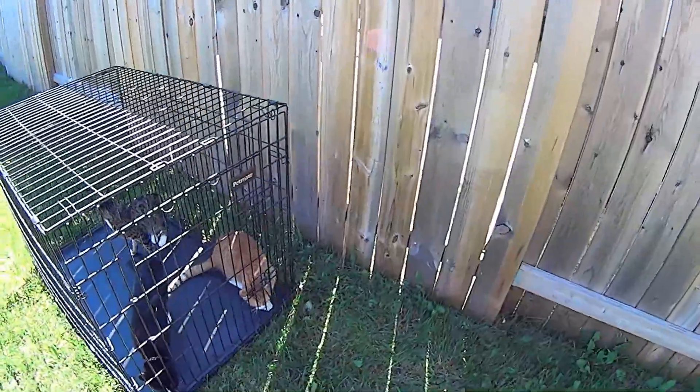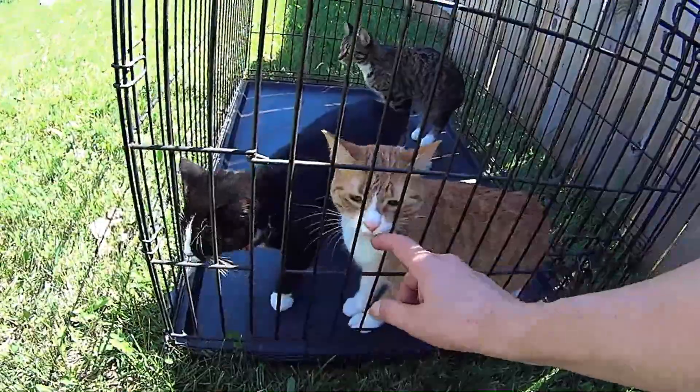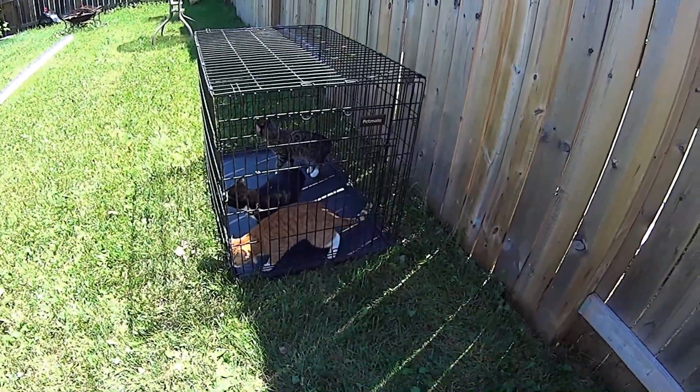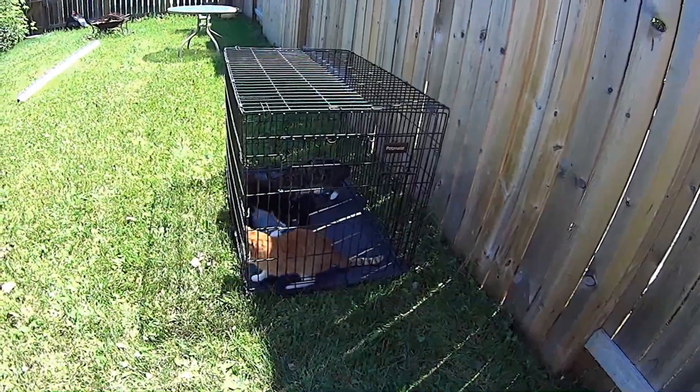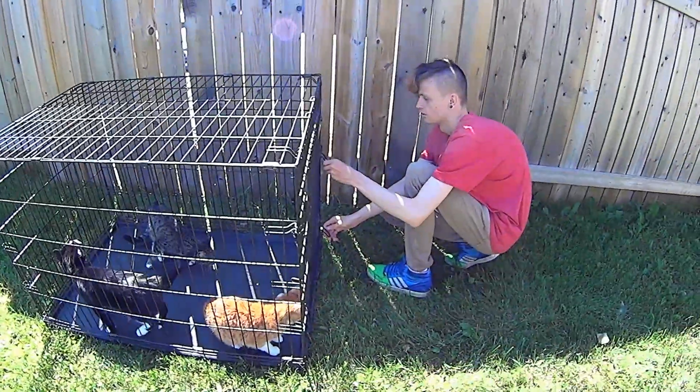She's trying to get in so bad to get into the grass. We might have to put Buttons back in the house. She doesn't like it. I'll put her back in. You be careful so she doesn't shoot out.